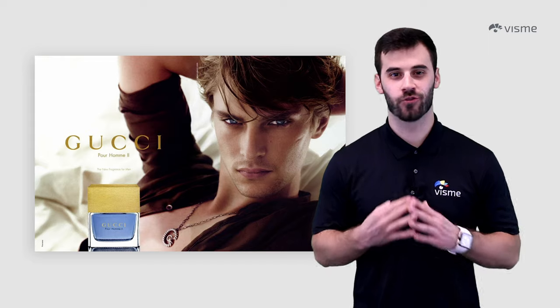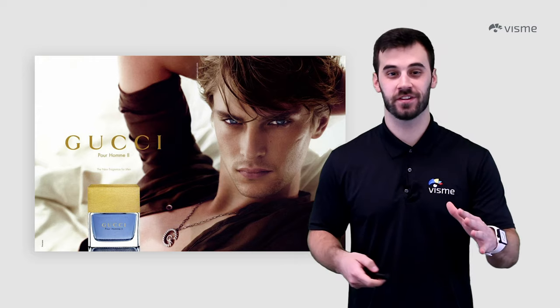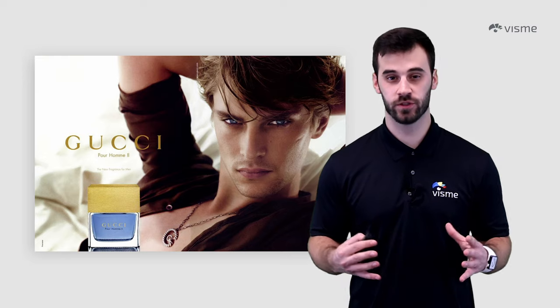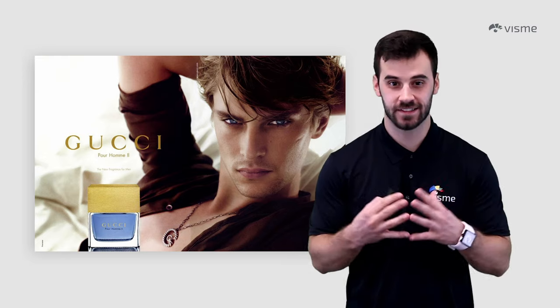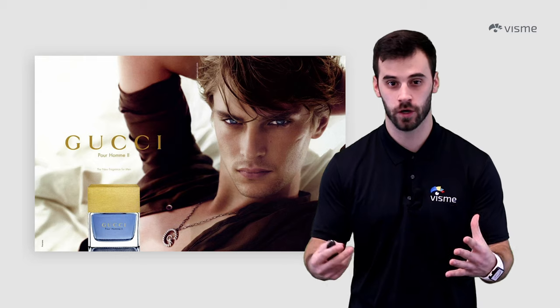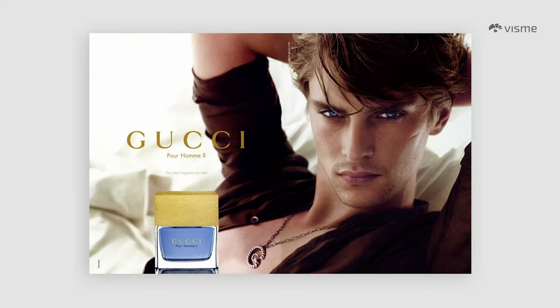Have you ever made direct eye contact with a complete stranger and it made you feel some type of way? We see it in romance movies all the time, and it's also a common strategy in advertising. Companies will use the most attractive actors and actresses they can find and ask them to directly gaze into a camera. In return, an emotion will be triggered in the viewer, pushing them to buy that product. We'll often see this with luxury items or scents, just like this Gucci ad.